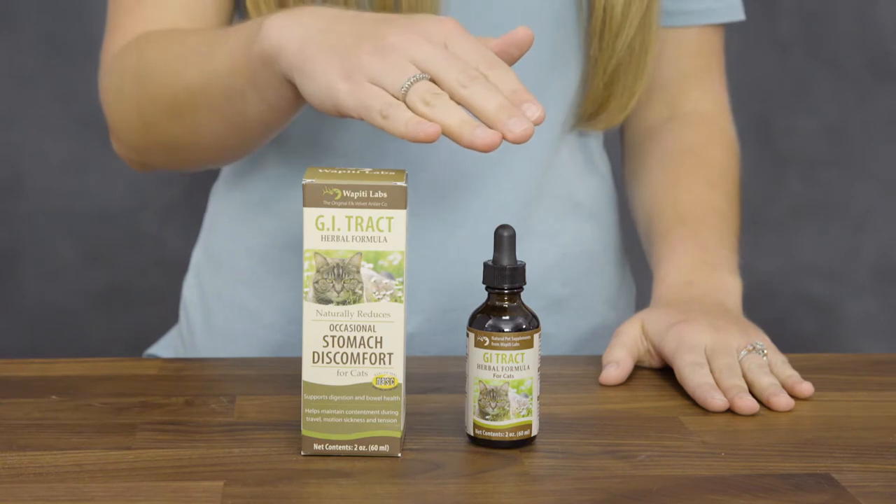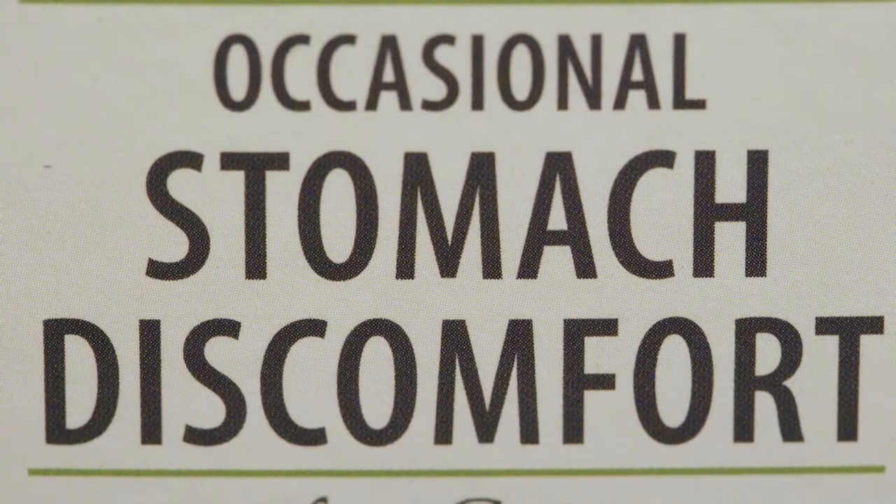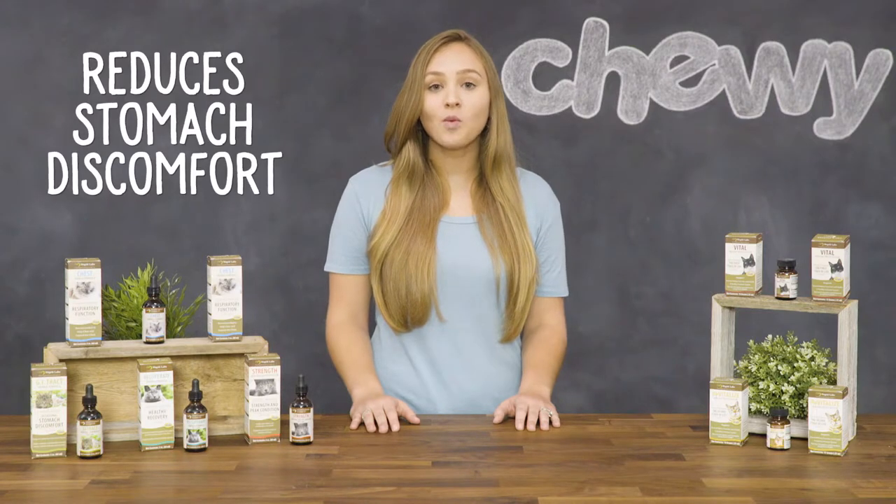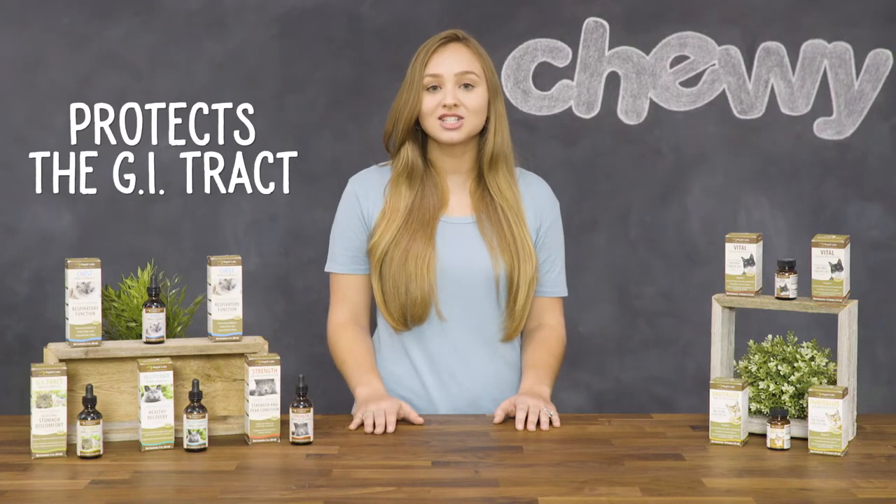Last up, there's Wapiti Labs GI Tract Supplement made to soothe your cat's upset stomach. This one is perfect for keeping your pet's tummy strong while transitioning her to a new food. It helps reduce stomach discomfort while also soothing and protecting the GI tract.